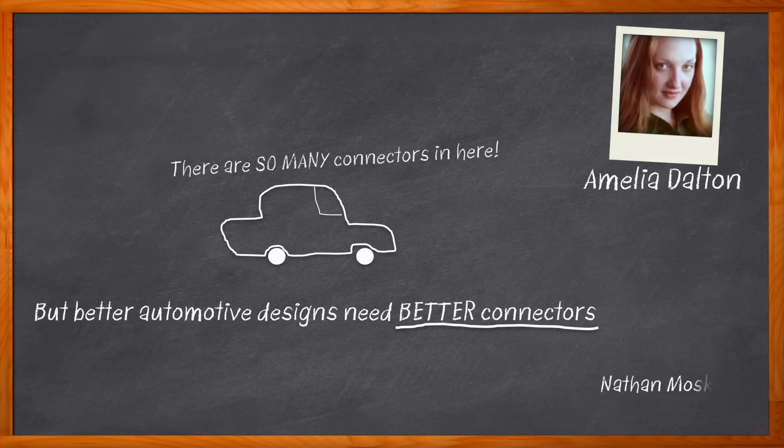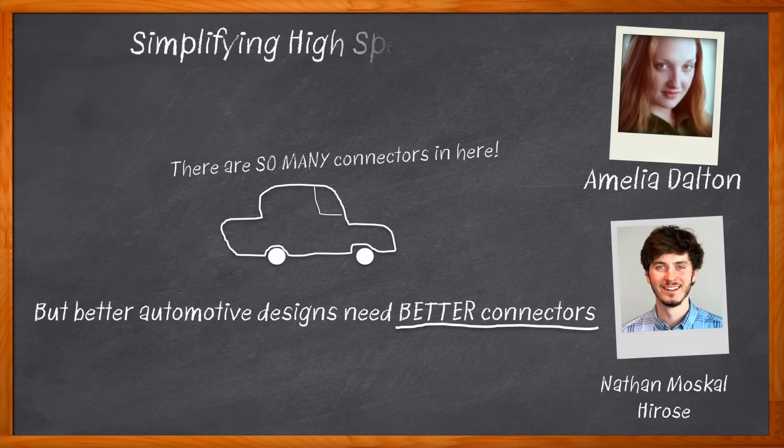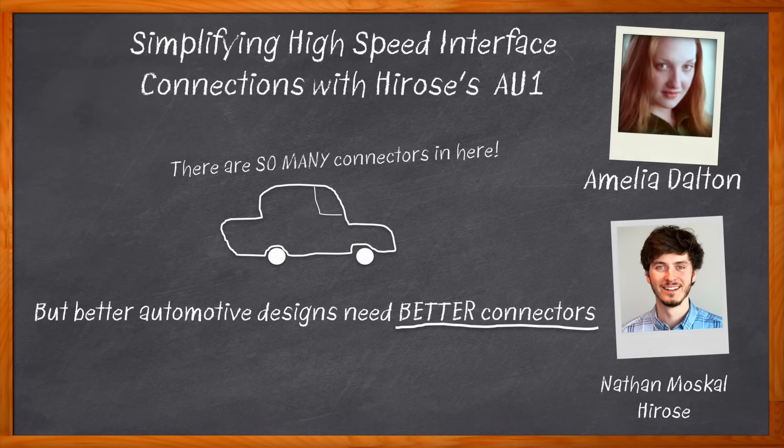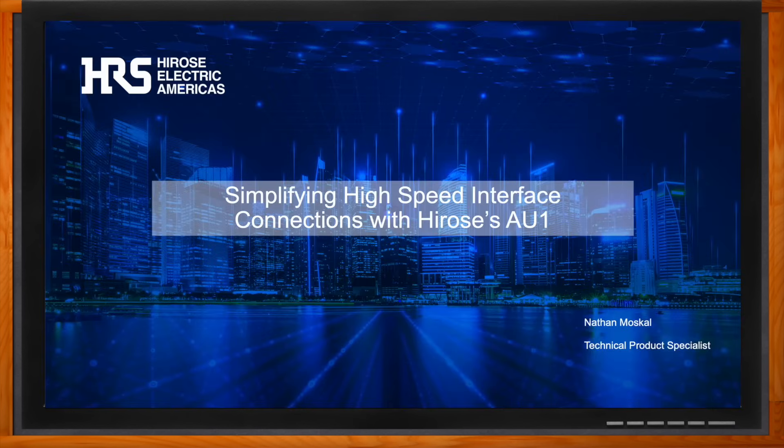Hi, I'm Amelia Dalton, host of Chalk Talk. In this episode, Nathan Moskell from Harrose and I explore the benefits of Harrose's AU1 connector and the robust automotive features included in this solution. We also investigate how the connector position assurance can assist with mismating, and the variety of applications that can take advantage of the AU1 connector. Don't forget to click that link — you can find even more information about this topic from Harrose.